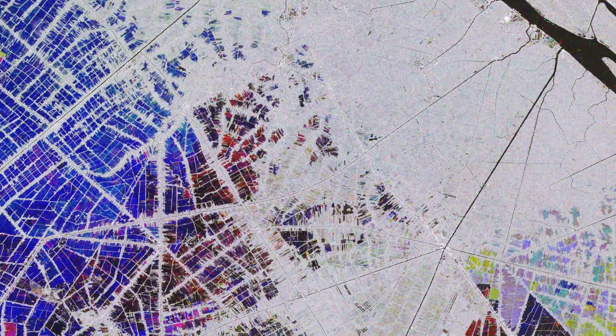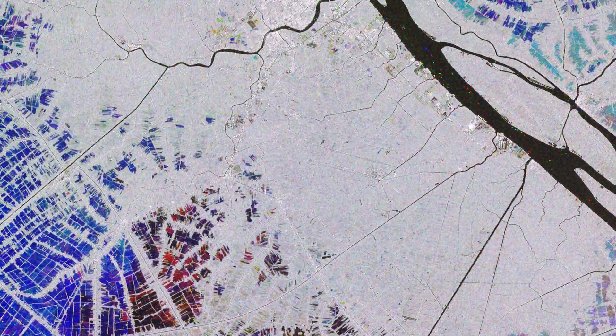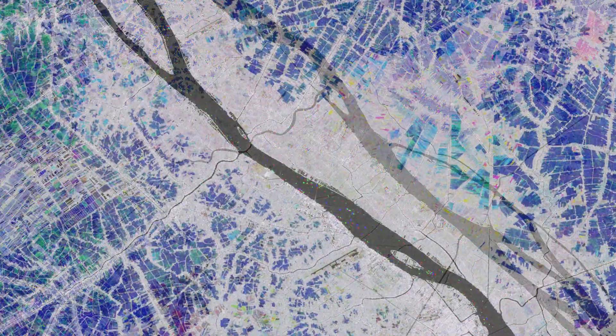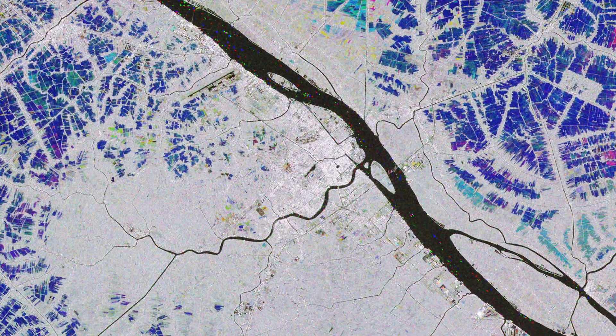The gray areas represent either built-up areas or patches of land that saw no changes during this time. The bodies of water reflect the radar signal away from the satellite, making water appear dark. This can be seen in the Bassac River, also known as the Hau River, on the right of the image.